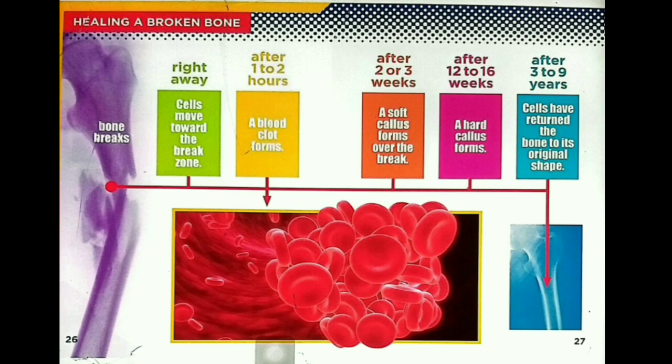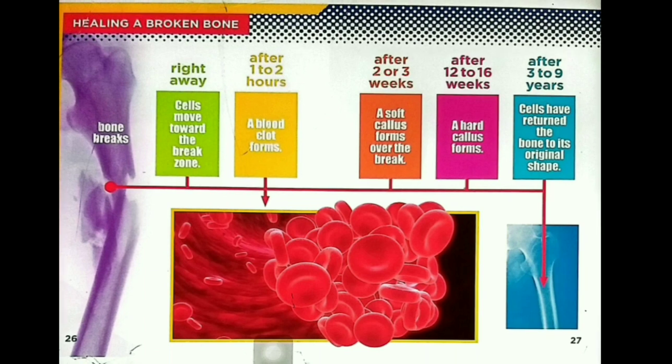Healing a broken bone timeline: Right away, cells move toward the break zone. After 1–2 hours, a blood clot forms. After 2–3 weeks, a soft callus forms over the break. After 12–16 weeks, a hard callus forms. After 3–9 years, cells have returned the bone to its original shape.